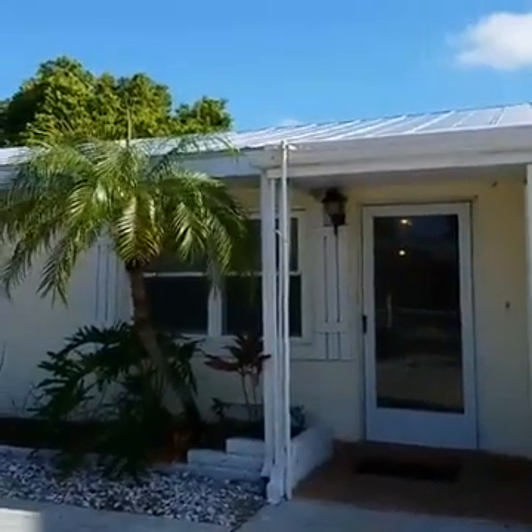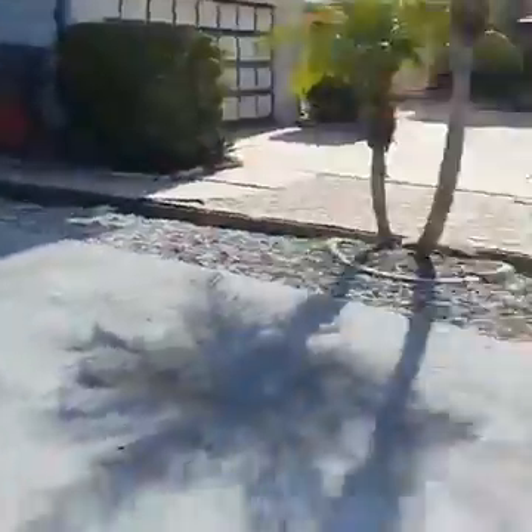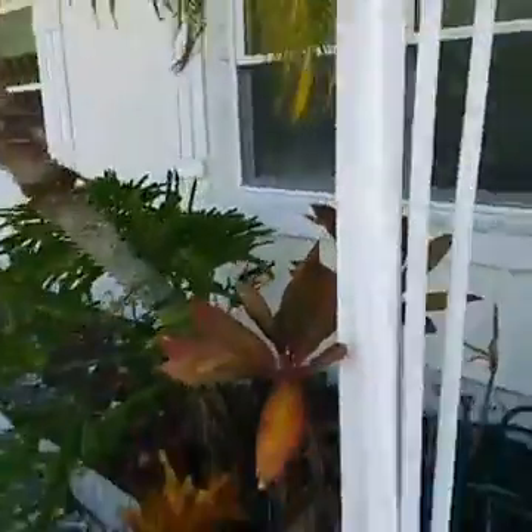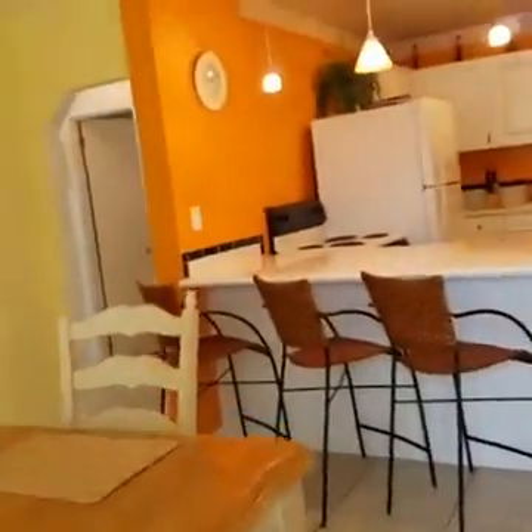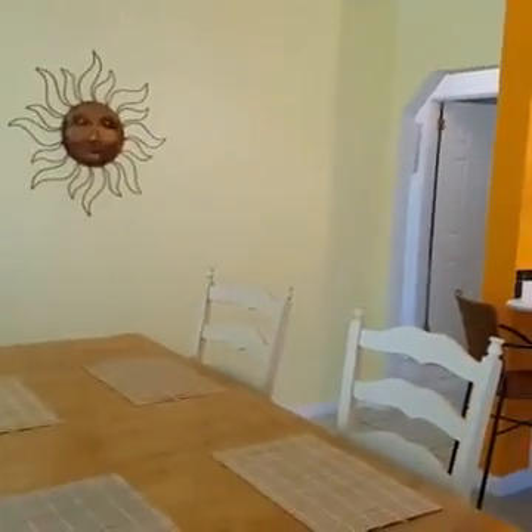We're going to do a walkthrough of this vacation rental we're hanging out at today. We'll go ahead and walk in and I'll show you what's in there. It's got parking, probably enough for maybe three cars — actually you could fit four in there.